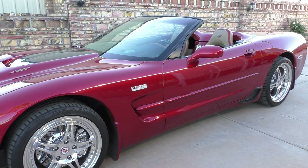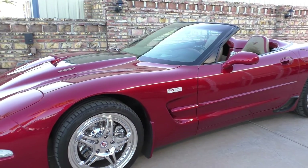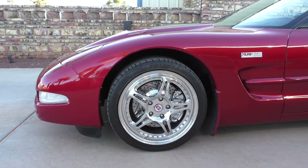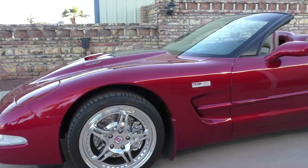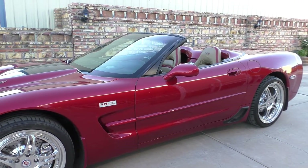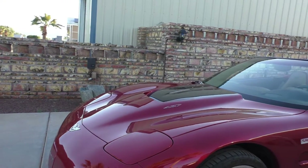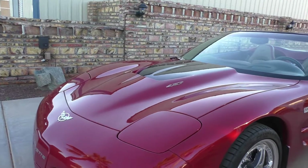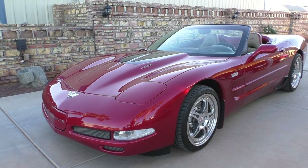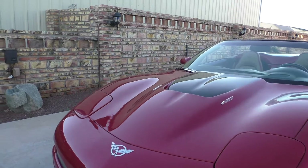How these cars are built is the factory ships the car direct to Lingenfelter in 1999, and they begin the performance conversion on the car, then it's shipped to the owner. This was a US EPA-built car. It's a 427 cubic inch, 509 horsepower at the rear wheels.